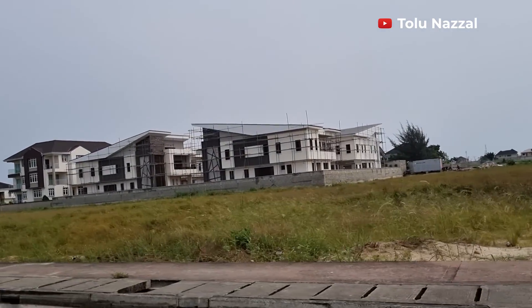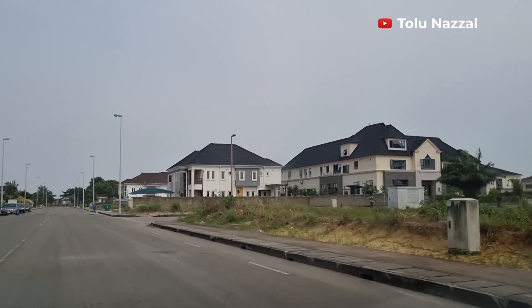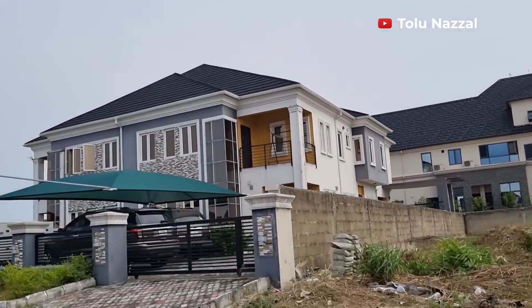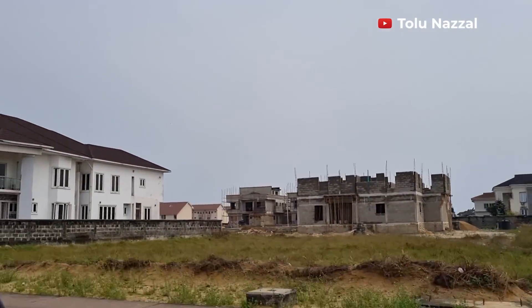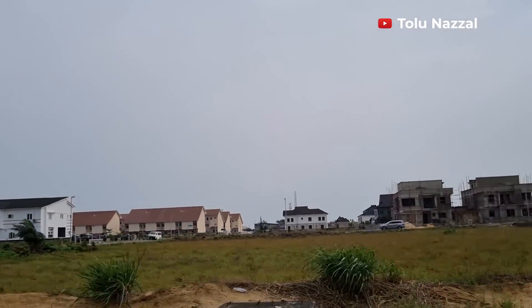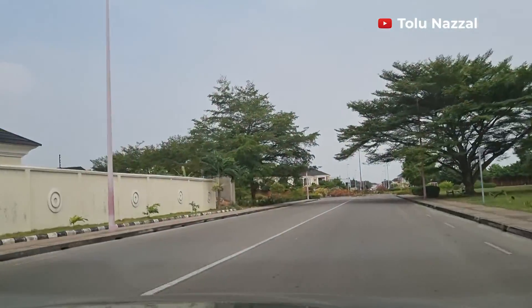I can't overemphasize how big this estate is — I didn't expect this. I haven't seen any abandoned waste by the bins, nor have I seen an overflowing trash. This doesn't look like an estate that will flood; they are very intentional about the drainage.